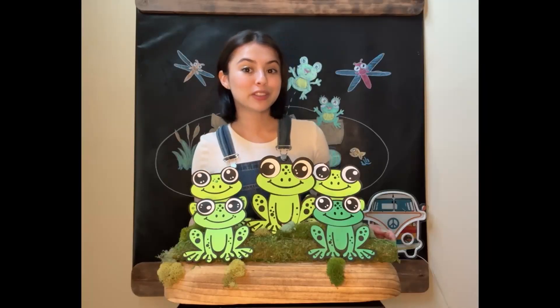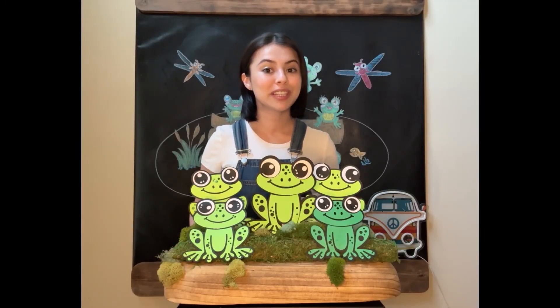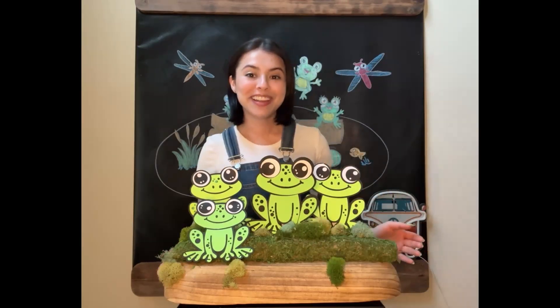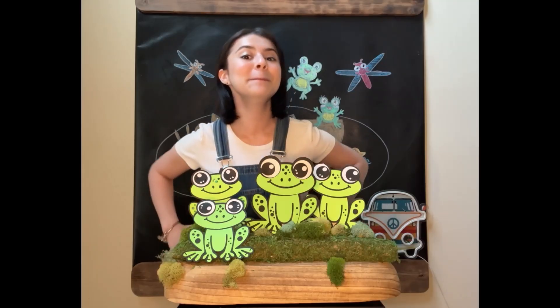Five little speckled frogs sat on a speckled log, eating some most delicious bugs. Yum, yum! One jumped into the pool where it was nice and cool. Now there are four green speckled frogs. Mm-hmm.